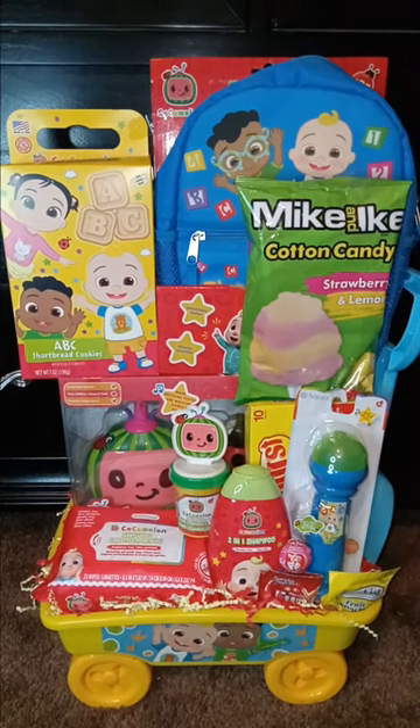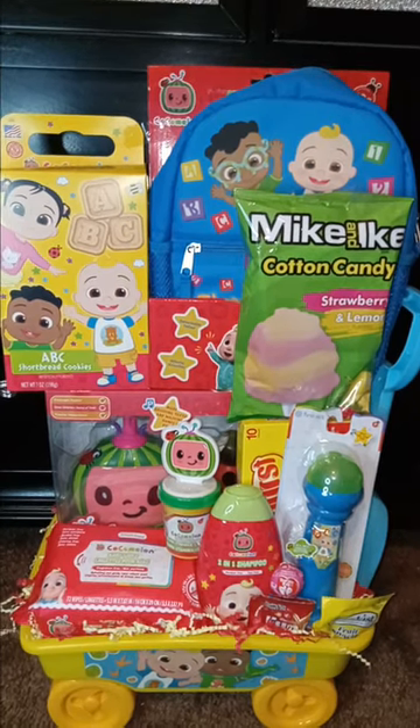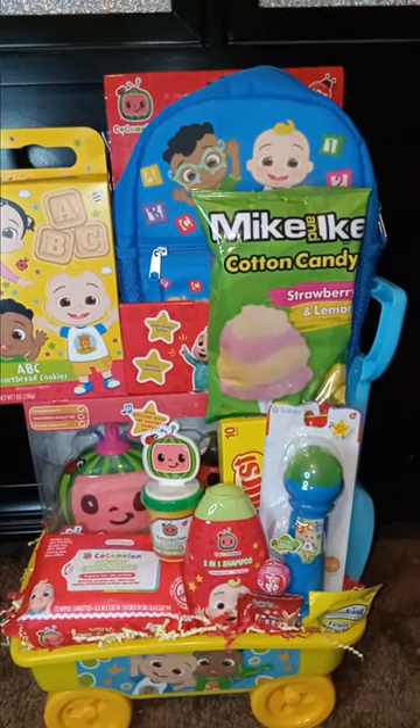Hey, my pretties! This is Pretty Girl Designs by Tasha. I just wanted to come in here and show you a quick concept I came up with — CoComelon, of course. All my CoComelon stuff is geared towards babies.